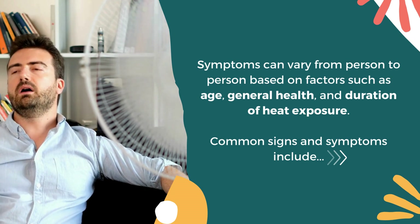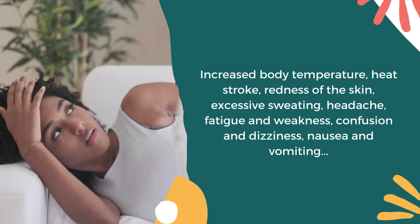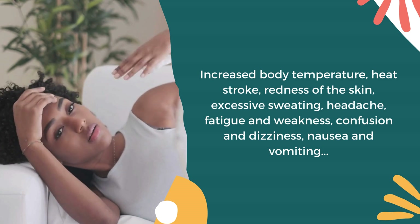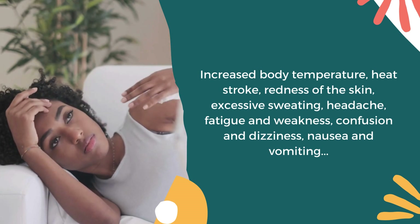Common signs and symptoms include increased body temperature, redness of the skin, excessive sweating, headache, fatigue and weakness, confusion and dizziness, nausea and vomiting, etc.